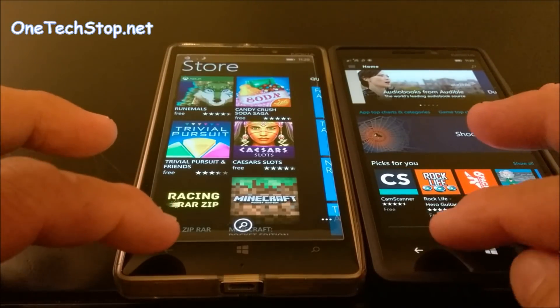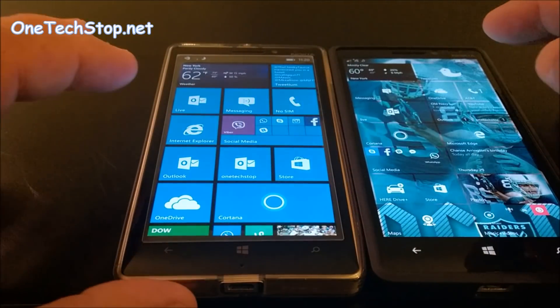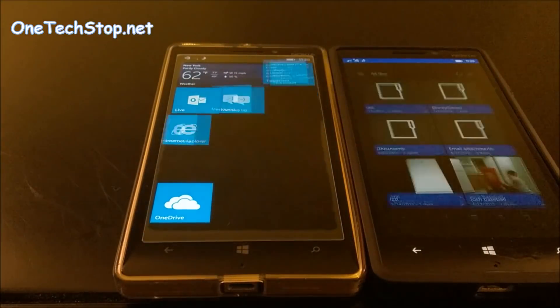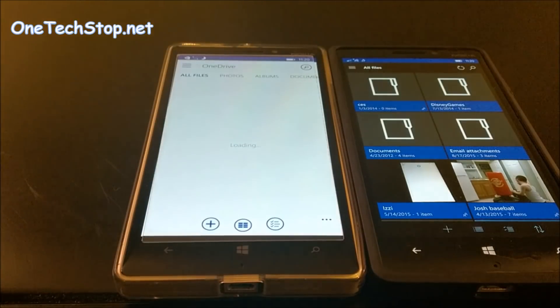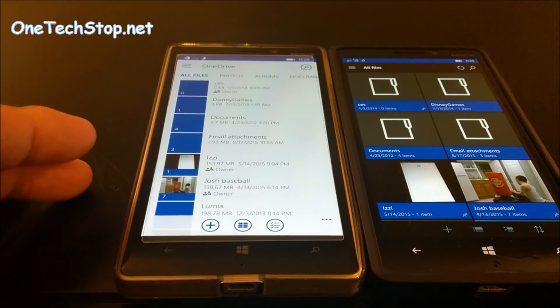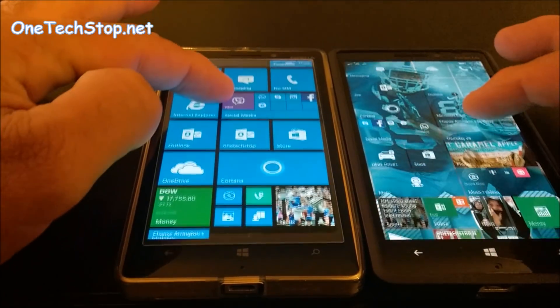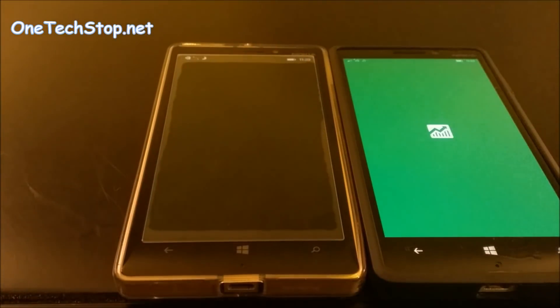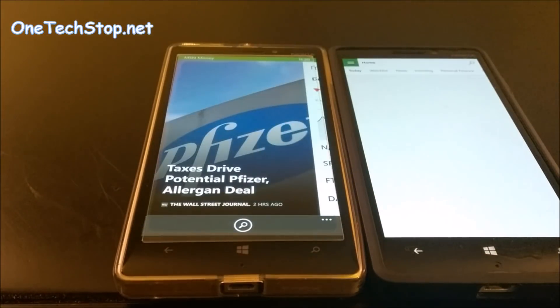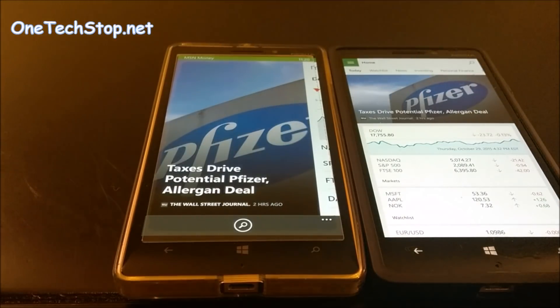Let's open up the Store — we'll give that to 8.1. Let's try OneDrive — and here we see that it opened quicker on Windows 10 Mobile. Let's go to Money — and as we can tell, 8.1 is faster on that one.